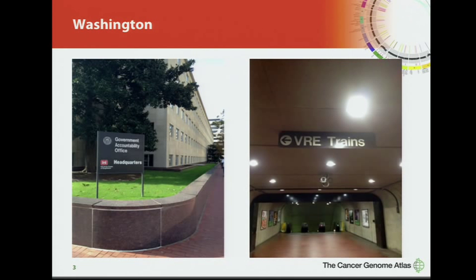This time I was walking out of the metro, I saw the VRE trains. So all the doctors in the audience will know that I took an immediate right turn and went the opposite direction.